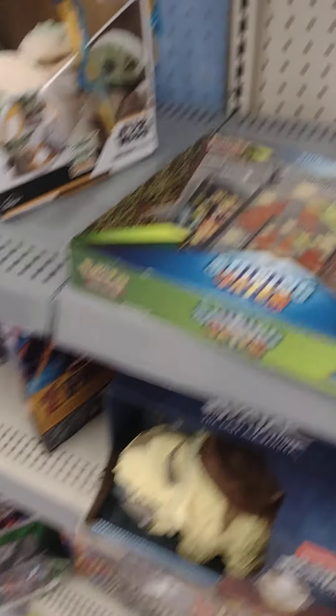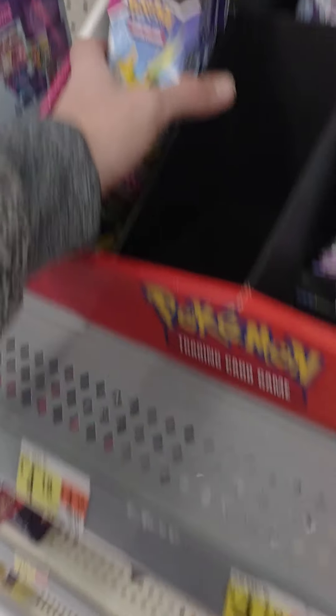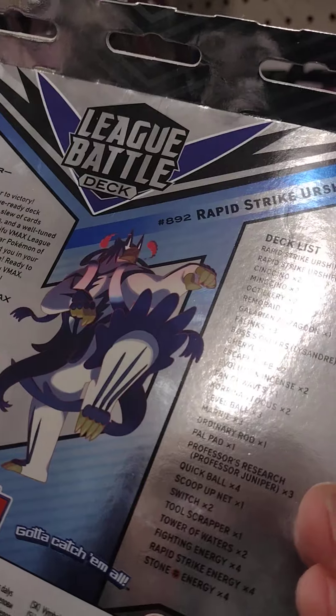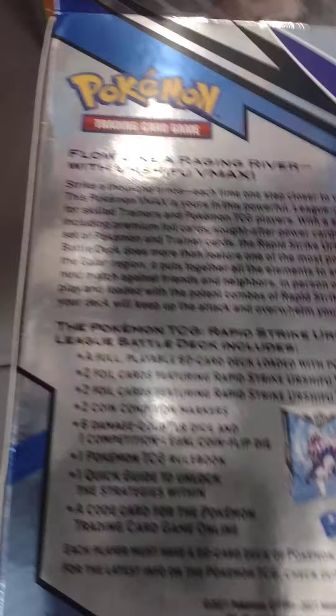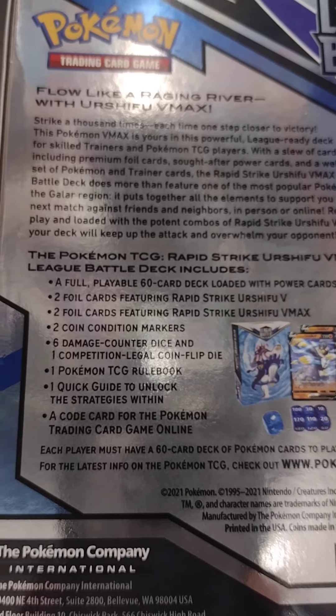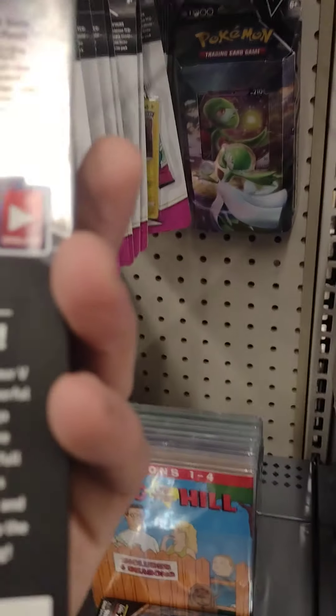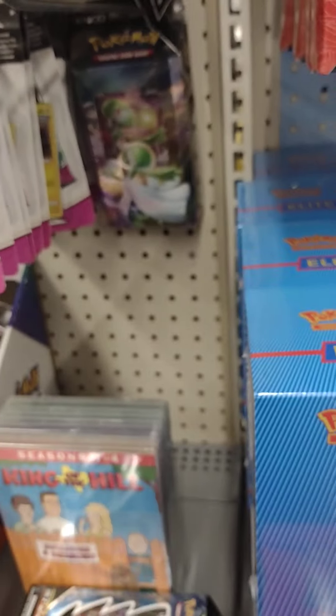I don't know, man. What do you guys think? Get a couple of those and maybe a couple Fusion Strike packs, but I haven't pulled anything — that's what sucks. What's in this? We got a foil playable, two foils, six damage counters, one rule book. Yeah, no — you don't want that. That's no bueno. We got a Fusion Strike promo, Tepig. I never had good luck with the promos. So we got Battle Styles, Darkness Ablaze — these are all Fusion Strikes.